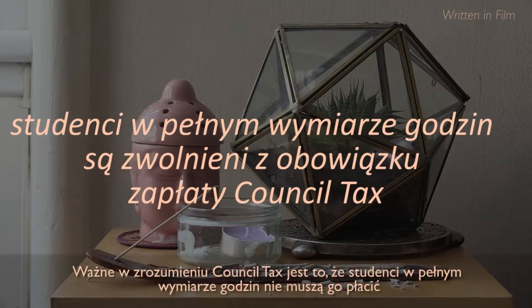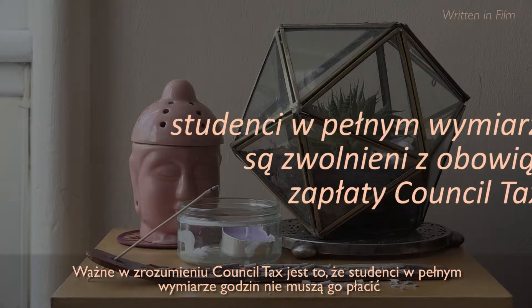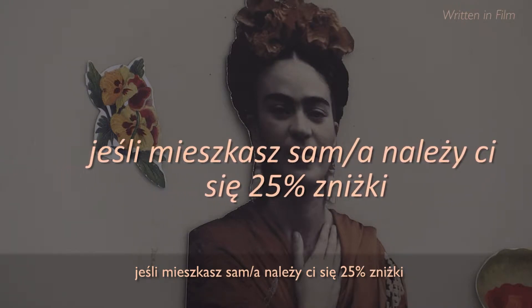What's important to know about council tax is that full-time students don't have to pay it, and if you live on your own, you can apply to get a 25% discount, and that's really handy.